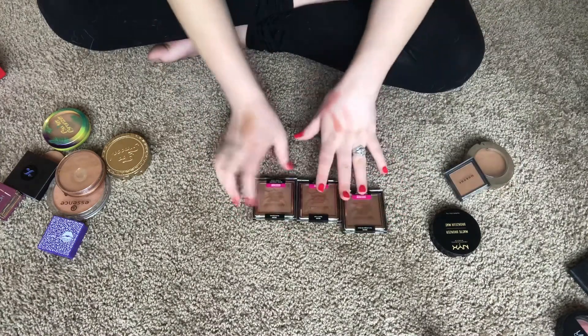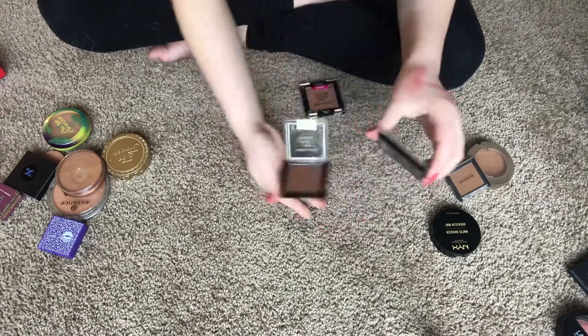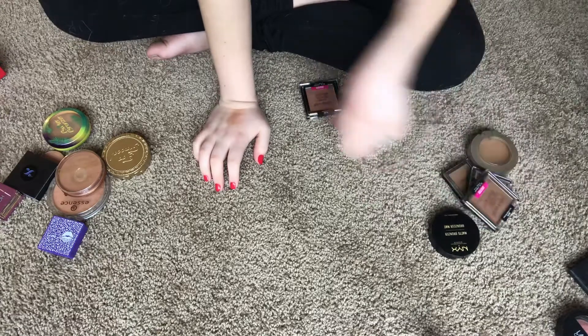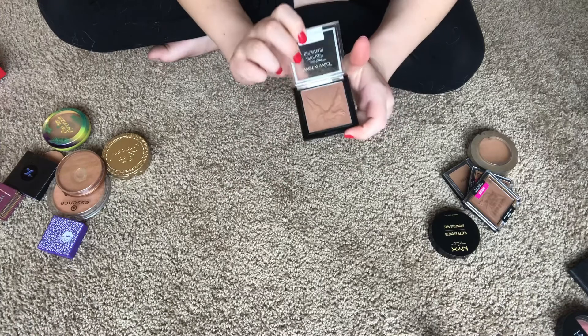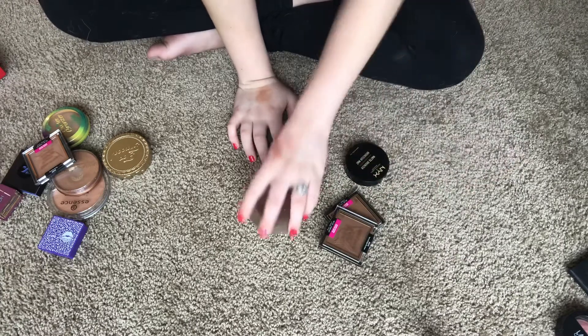I have three Wet n Wild bronzers. Dragging Me Down and Queen's Landing are too dark for my skin tone — they're really nice and blend well but I've never used them because of the shade. Bronze Dynasty, however, matches my skin tone the best, so I'm keeping that one.